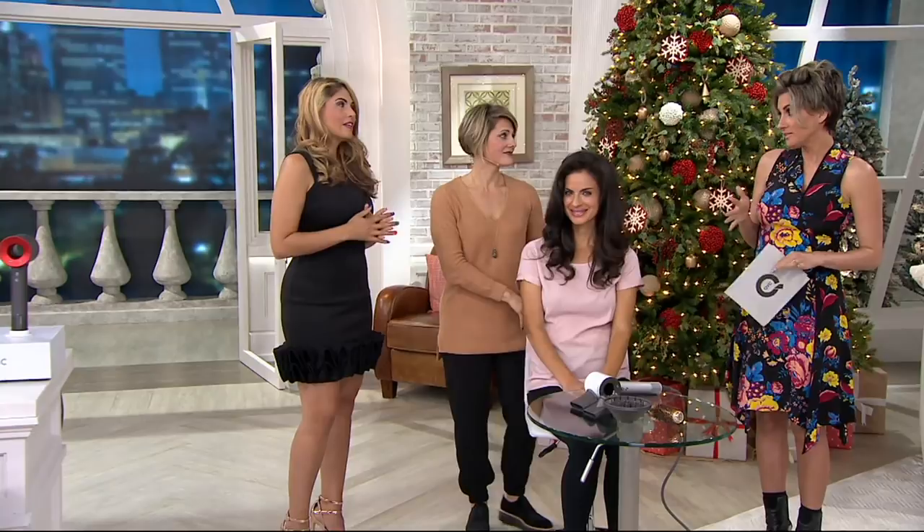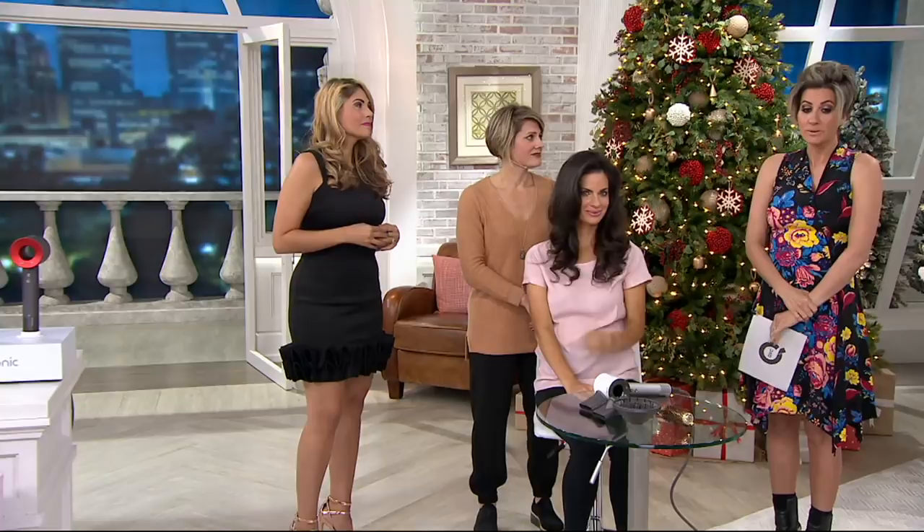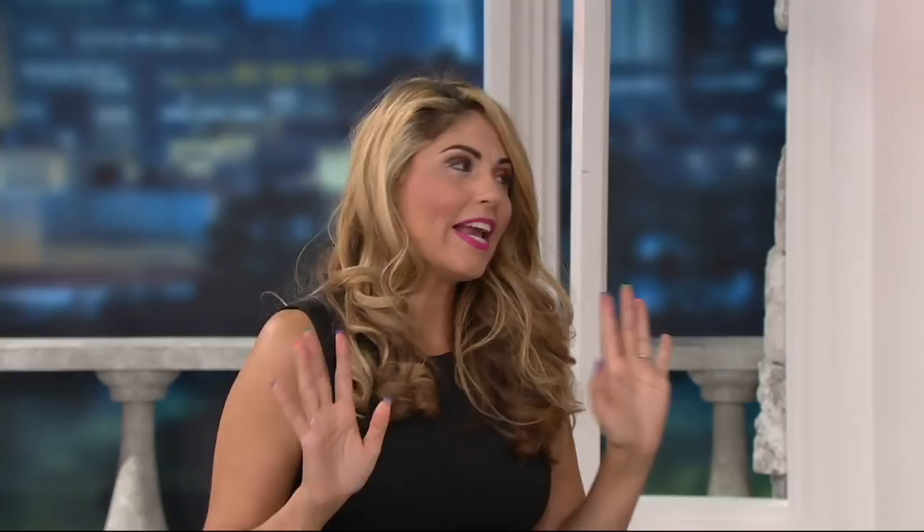I can honestly tell you that I agree — it's expensive, expensive. But James Dyson redoes everything in every category he touches. I get it, guys. I understand. You see the price point — yikes. I get it. It's the number one thing that people ask me.